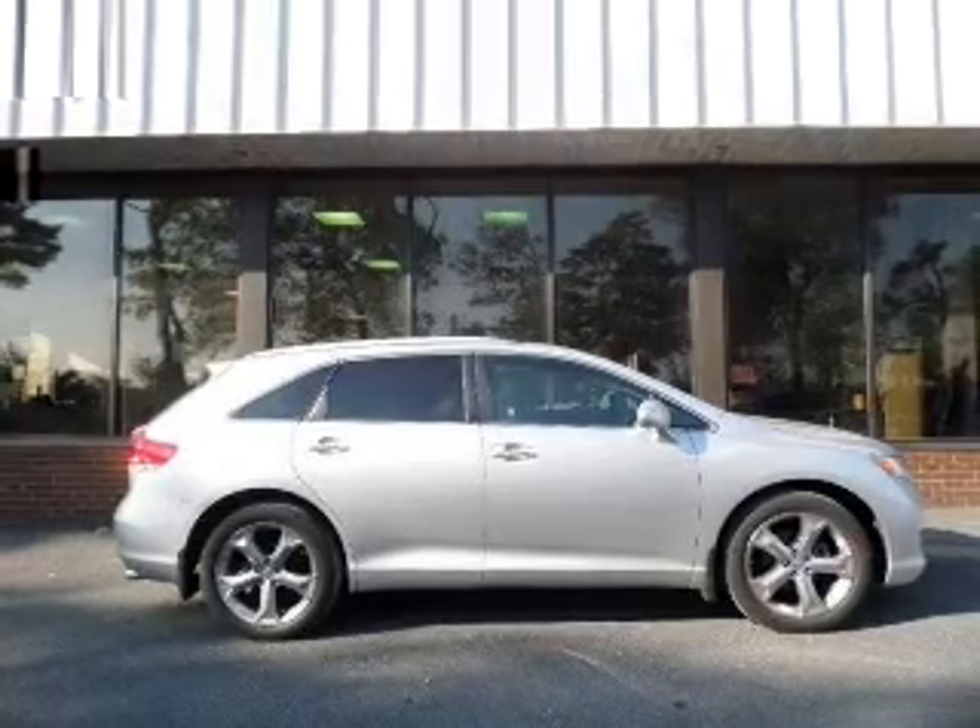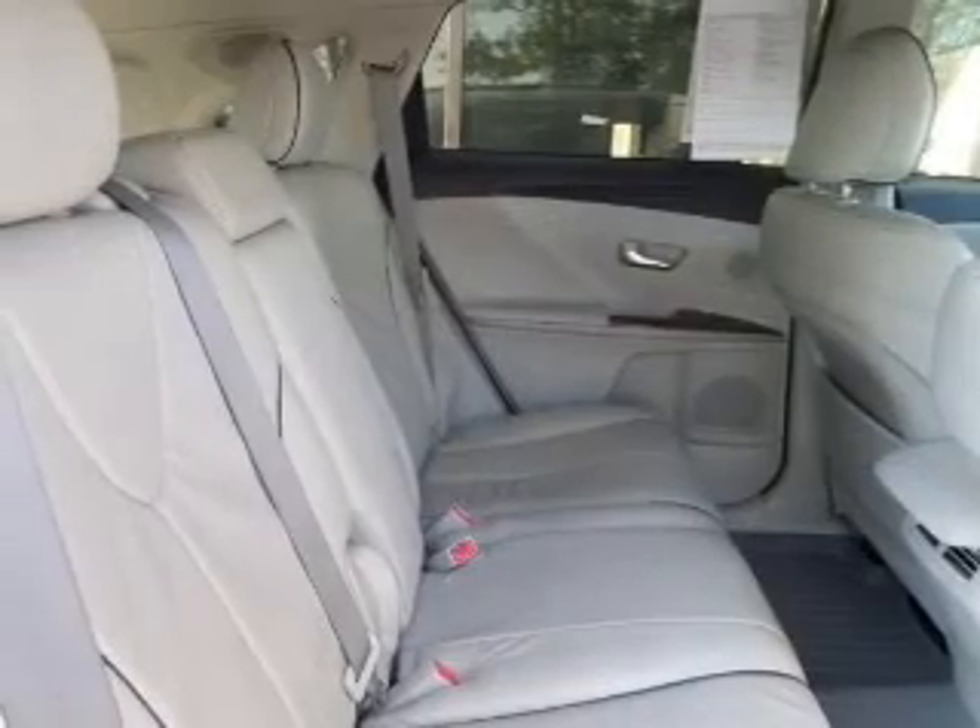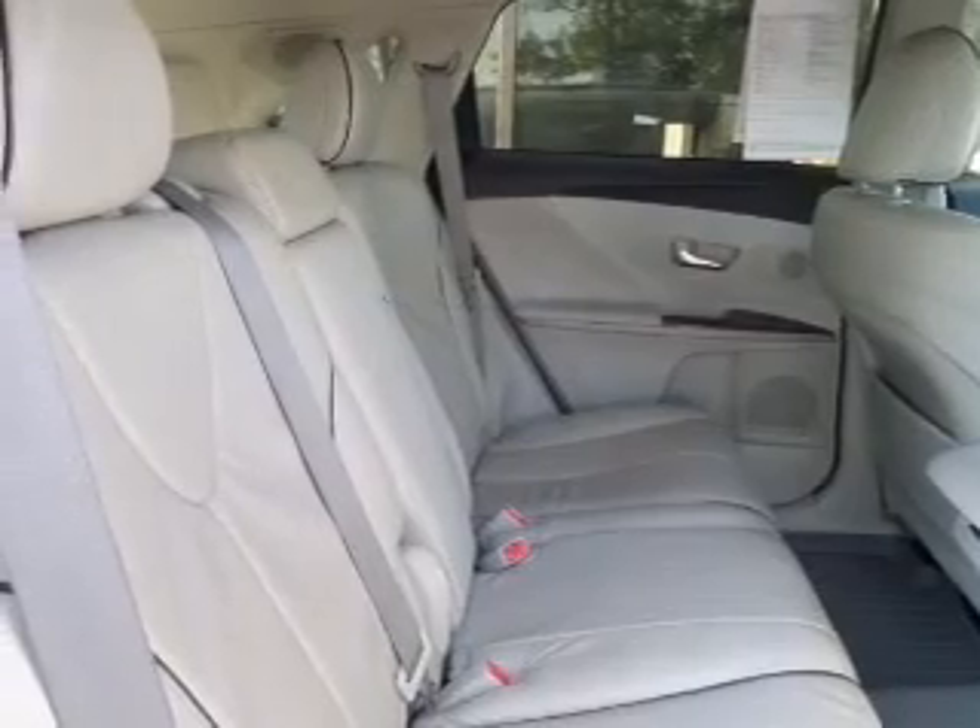Additional features include alloy rims, auto-dimming mirrors, dual temperature controls, automatic climate control, and a tilt and telescopic steering wheel.